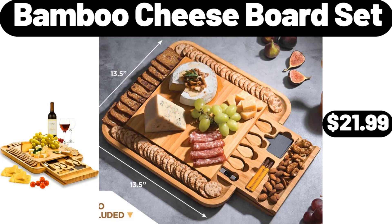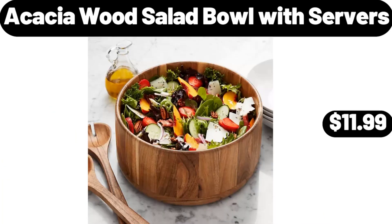Bamboo Cheese Board Set, $21.99. Acacia Wood Salad Bowl with Servers, $11.99.